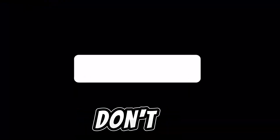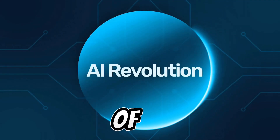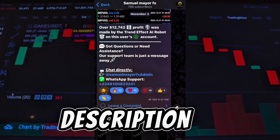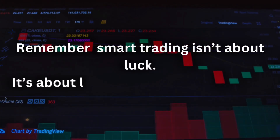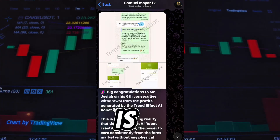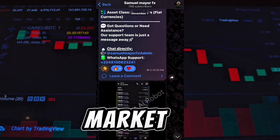If you found this video valuable, don't forget to like and subscribe, and share it with anyone who is ready to step into the world of automated trading. To get started, there's a link in the description to our official trading group. Remember: smart trading isn't about luck — it's about logic, data, and automation. The Trendified AI robot is helping traders win with precision every single day in the market.